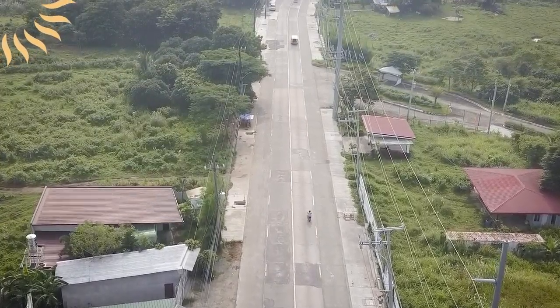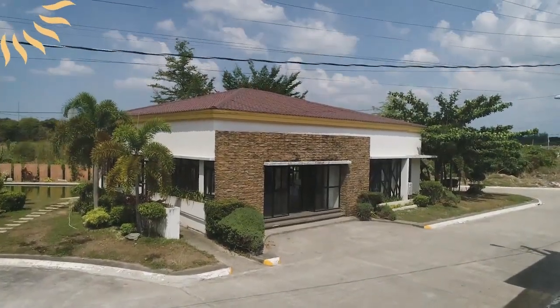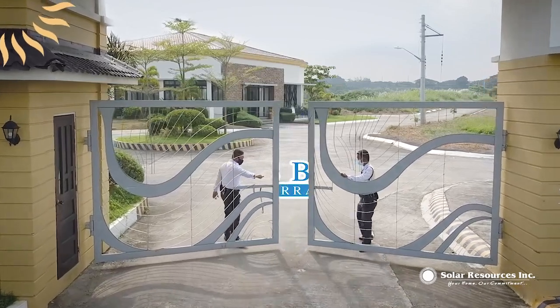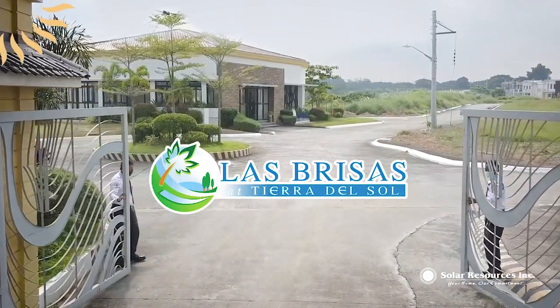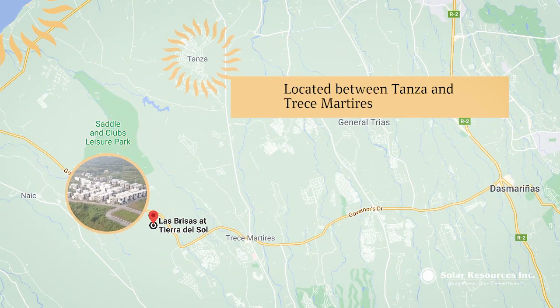Living in a peaceful community is what we're looking for when buying a house, and this is what Solar Resources Inc. wants you to have. Welcome to Las Brisas at Tierra del Sol. I am Diane, and come with me as we begin the house tour. Las Brisas at Tierra del Sol is located along Governor's Drive in Barangay Canawan,